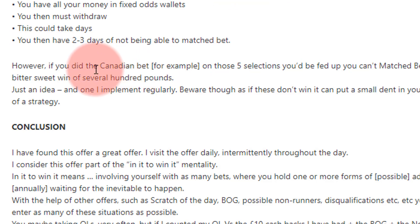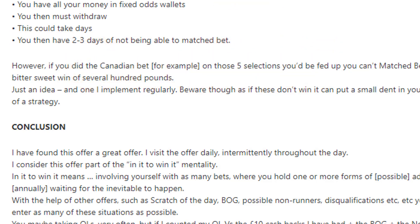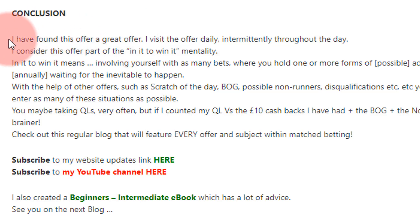But if you'd done that 5p each-way accumulator or placed it in a Yankee as a multiple, you'd be thinking: 'I don't mind waiting three days — I've made £204 out of 10 pence.' So that's a useful hedge against those situations.